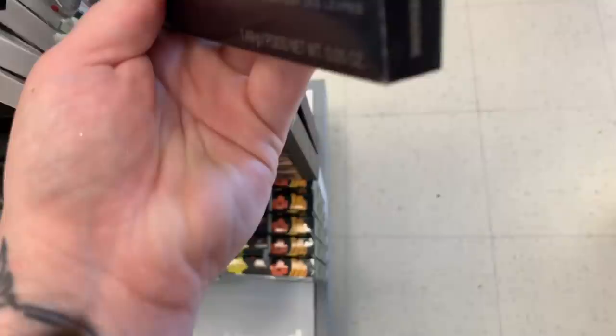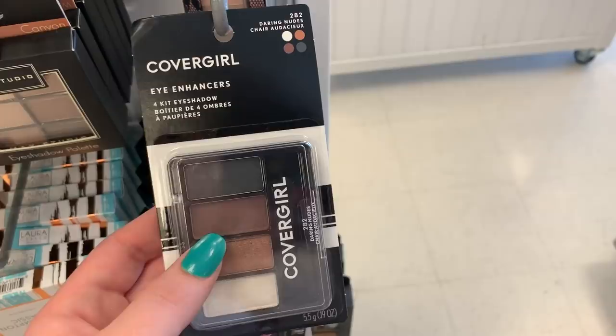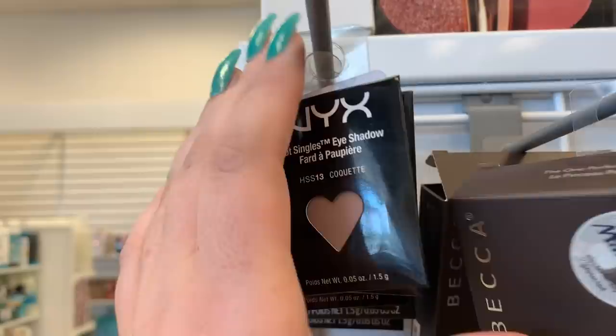There's a Cura Hydra Fluid foundation for $7.99 — only in the shade Nude today. They have this Covergirl quad in the shade Daring Nude for $2.99. Behind it, they have Poseidon shimmer strips — these are $4.99. There's more NYX single eyeshadows for $2.99, and then some circular ones. There are two Becca perfecting brushes for $12.99.